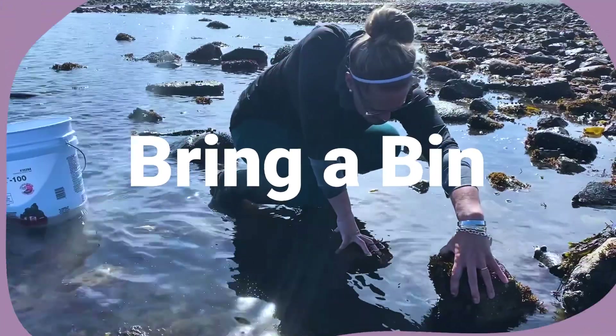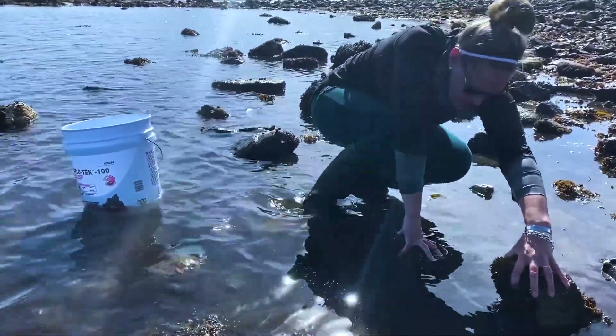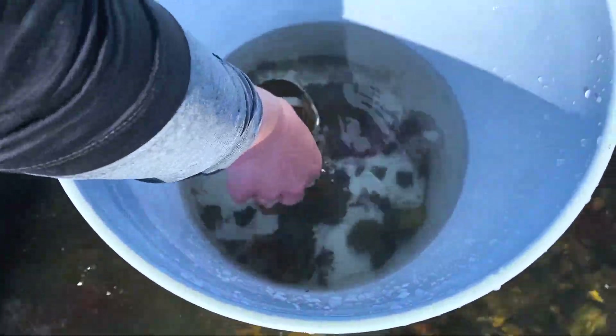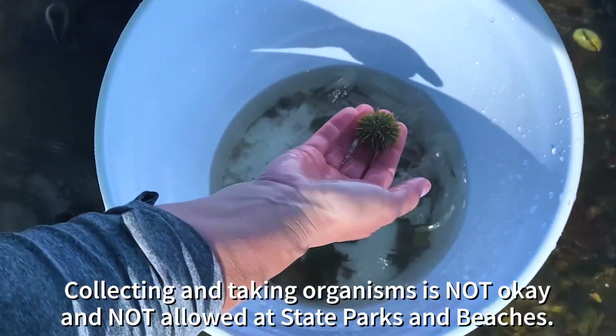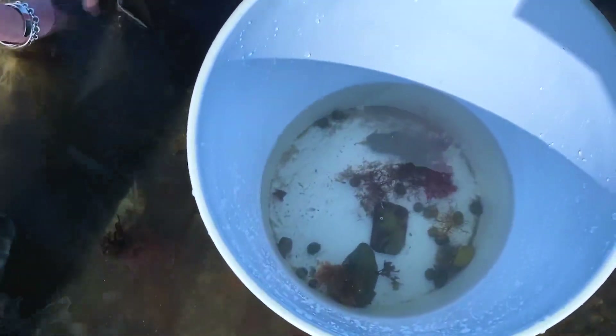Bring a bin along with you. A bin or bucket will help you observe creatures more closely and for extended amounts of time. This will allow you to share and discuss what you have found with your group. It is extremely important that you put all animals back where you found them, released back into the intertidal where they belong.